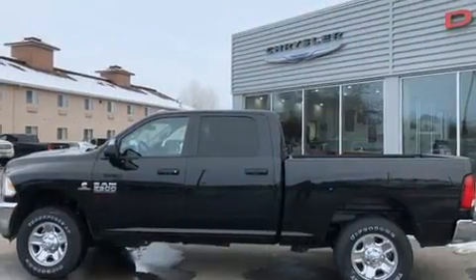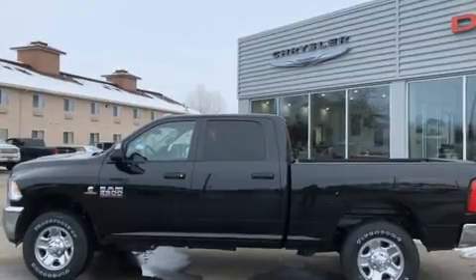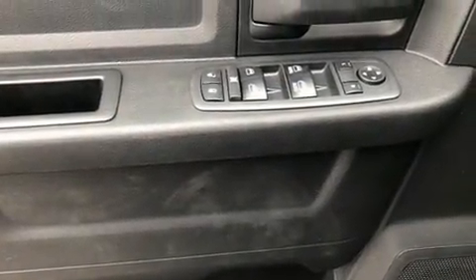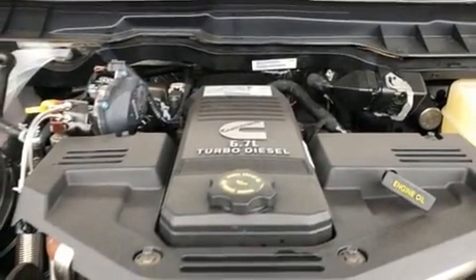It's equipped with tons of terrific amenities but it won't break your budget, such as remote keyless entry, skid plates, a trailer hitch, a bed liner, and more.